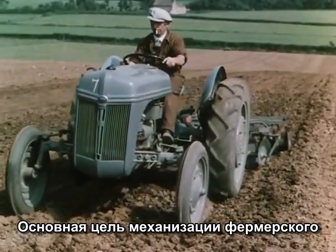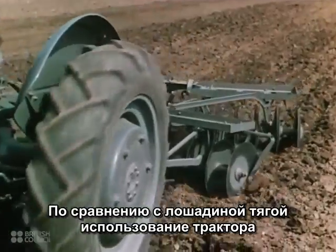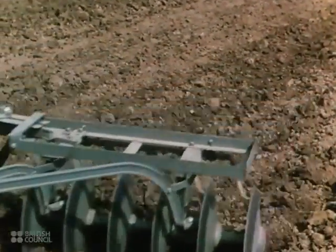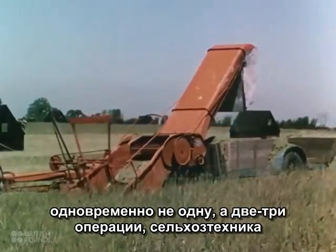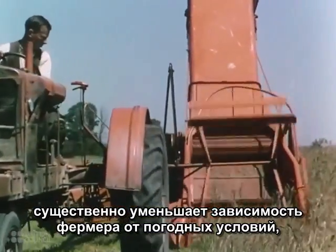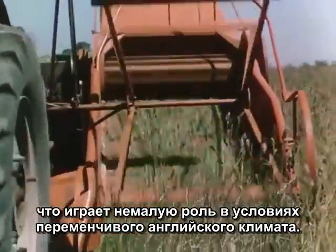Increased speed is the essence of mechanized farming. One man with a machine can do as much as four or five men with horses in the same time. The greater speed of the machine, and the fact that it can combine two or three operations in one, means that the mechanized farmer is far less dependent upon the weather. And that's very important in Britain's changeable climate.